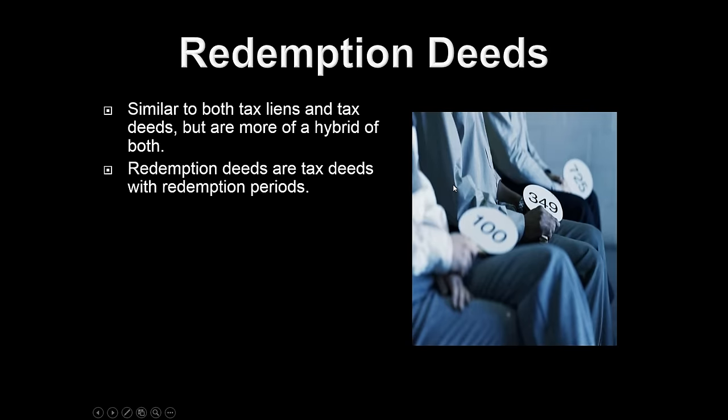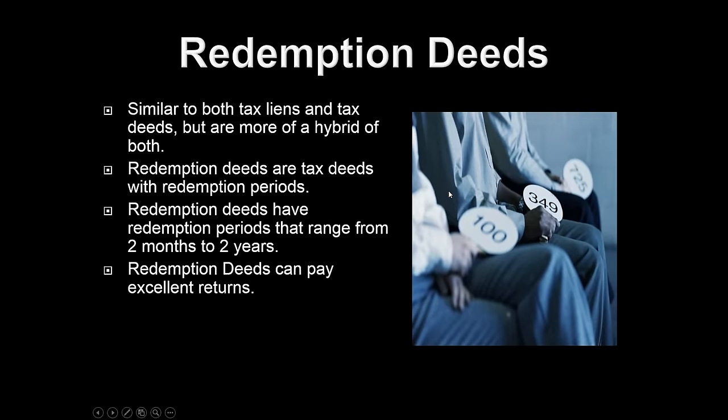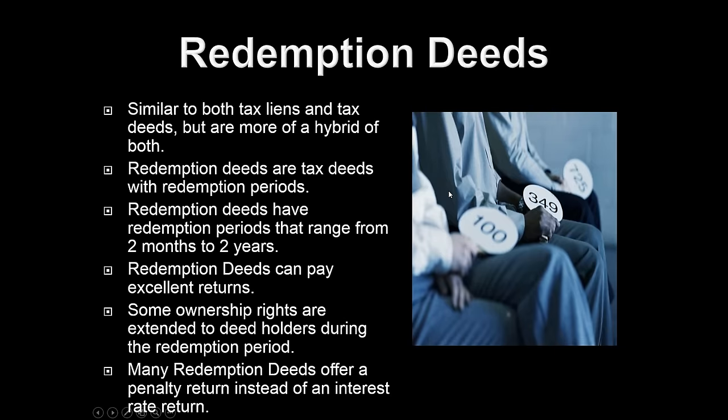Redemption deeds are similar to tax liens and tax deeds — really they're tax deeds with a redemption period. Redemption deeds are going to have a shorter redemption period than a tax certificate, anywhere from two months to two years. Redemption deeds pay usually very high interest rate returns — it's more of a penalty return. In addition to that, some ownership rights are going to be extended to the deed holders during the redemption period.